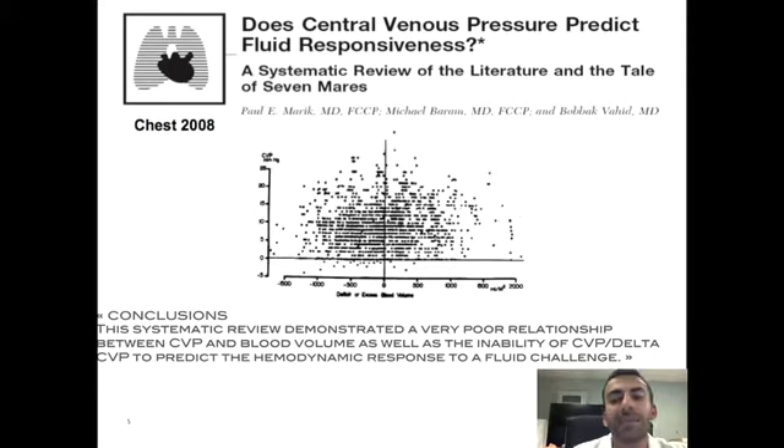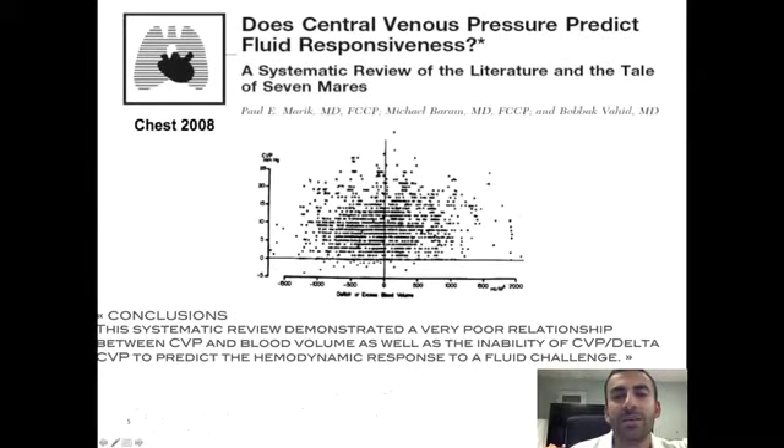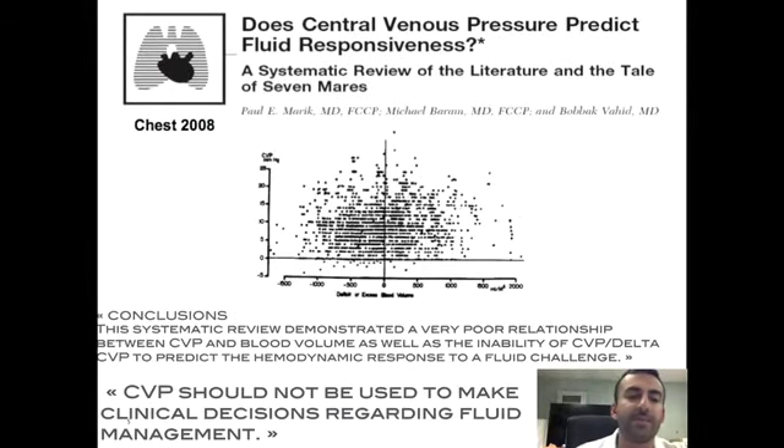Many studies have demonstrated that CVP, in fact, has not been able to predict whether somebody has an excess or deficit in fluid and does not indicate whether or not they're responsive to giving fluid — responsive being that they're at the steep part of the Frank-Starling curve such that by giving that volume, you're increasing their cardiac output or stroke volume. Many studies have now indicated that CVP should not be used to make clinical decisions regarding fluid management.